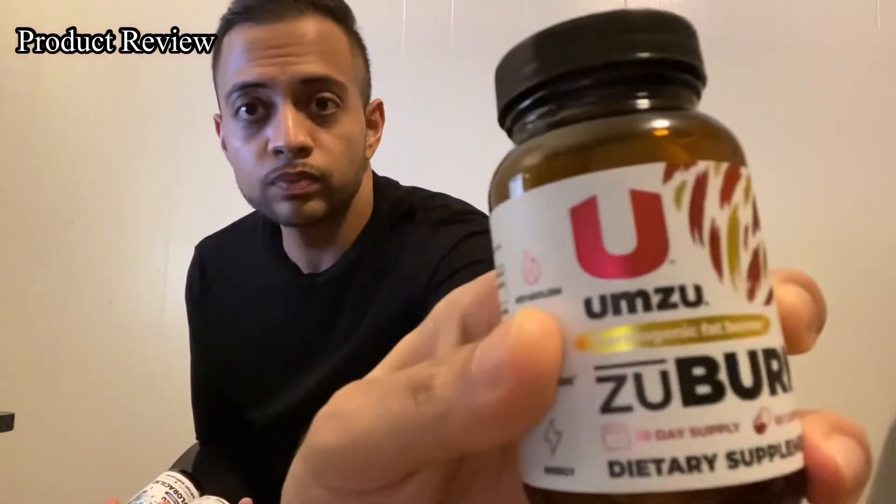Welcome to another video. This is actually going to be my first product review video, so I'm super excited to share this information with you guys. This is one of the newer products I've seen on the market that I've tried. You might have actually seen this brand advertised on YouTube in some of the ads, because that's where I saw it. The name of the brand is called UMZU, right there.